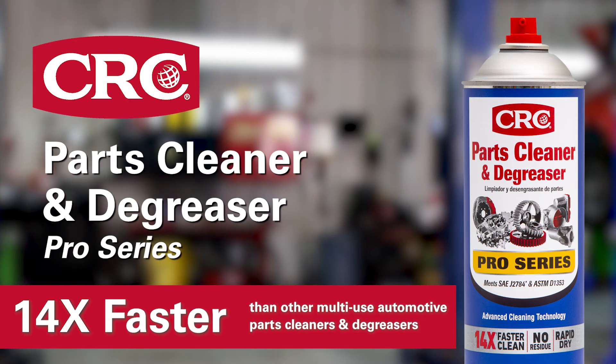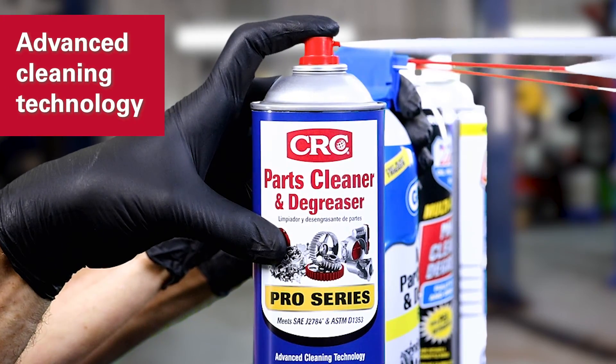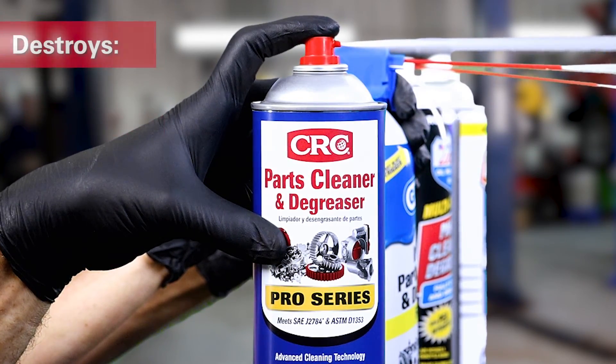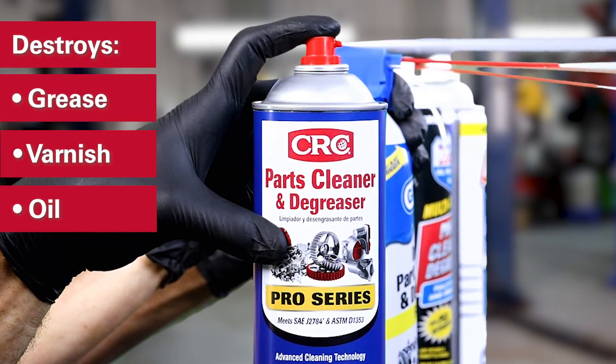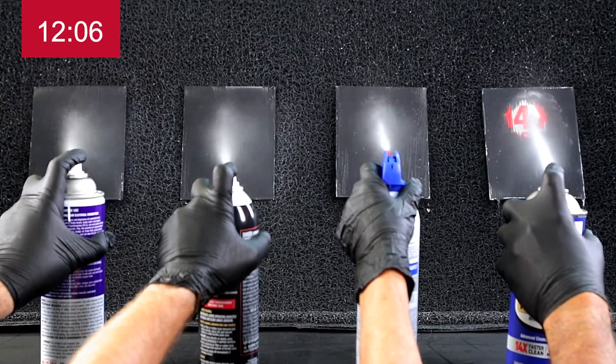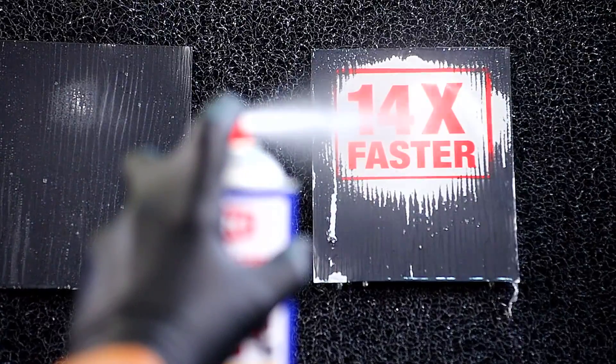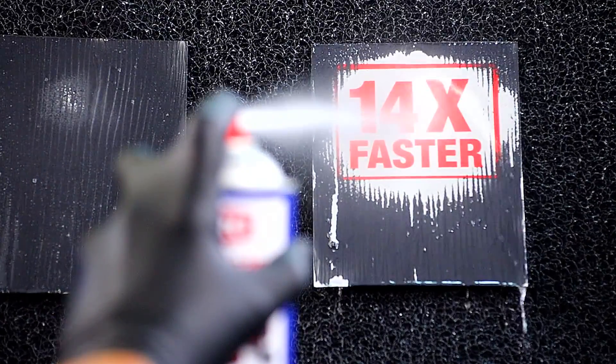Get parts clean up to 14 times faster with CRC Parts Cleaner and Degreaser. Its powerful formula with advanced cleaning technology destroys grease, varnish, and oil up to 14 times faster than other products. So if you don't have time to spare, clean faster with less spraying and get more done.